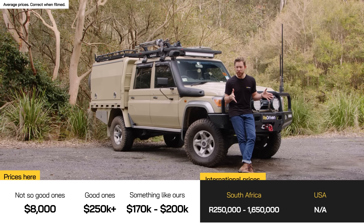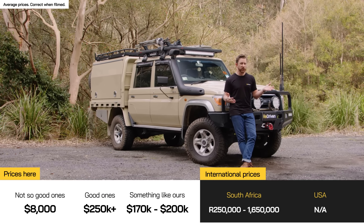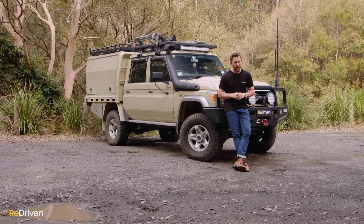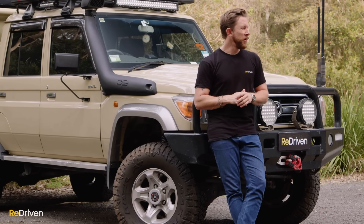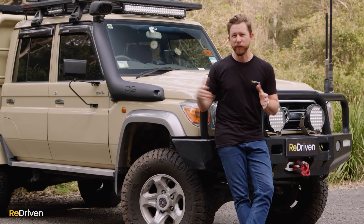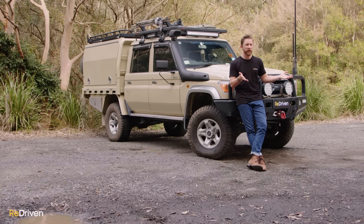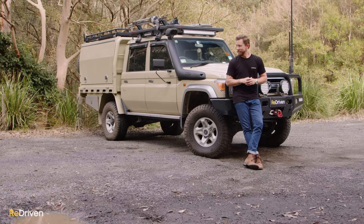Even when brand new since 2007, and depending on which spec or type of 70 Series you're looking at, the prices have ranged from $55,000 to $85,000 here in Australia. That's a hell of a lot of money for what is a very basic truck. Currently, talking the post-2007 V8 examples, the worst condition ones with over 400,000 Ks — you're going to be looking at over $30,000. You can get pre-2007 ones in project car kind of state for around $8,000, but that's a hell of a commitment.